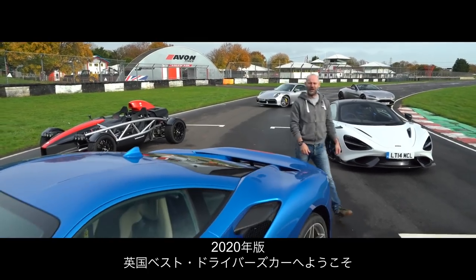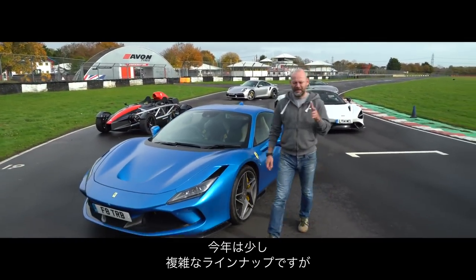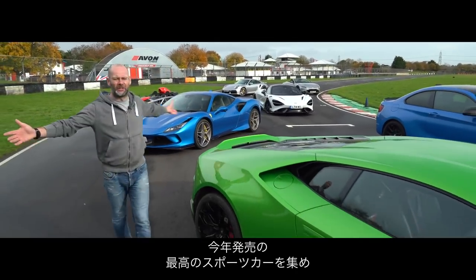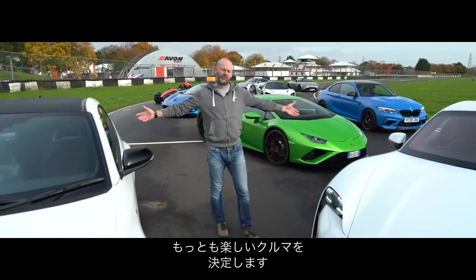Welcome to Britain's best driver's car 2020. This is a feature that Autocar has been running annually for the last 31 years. It's been a little bit more complicated to arrange than usual, but the premise remains the same: we take the greatest sports cars launched this year, a bunch of expert judges, and decide which is the most fun car to drive.